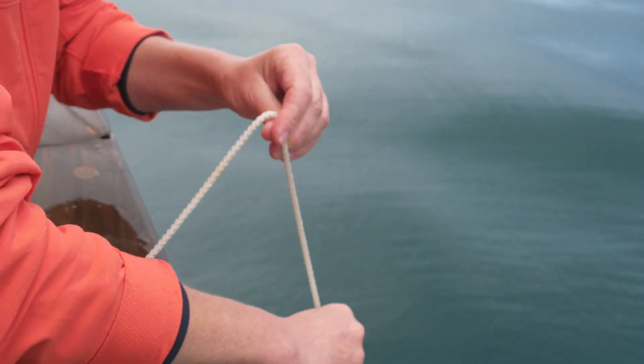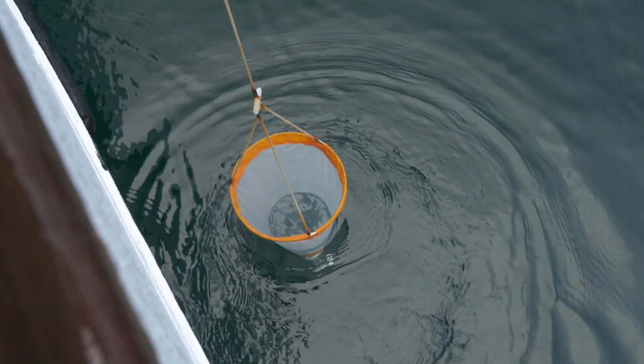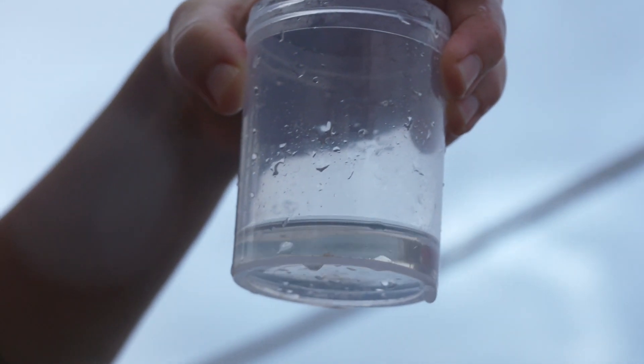Just looking at a plankton sample under the microscope taken from the Firth of Clyde just outside here. It's a really good sample, really diverse, full of phytoplankton — we've got dinoflagellates, these are like tiny little plants, and they form the basis of the food chain.